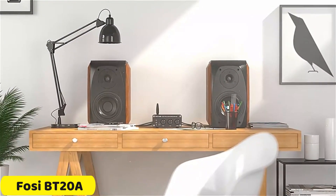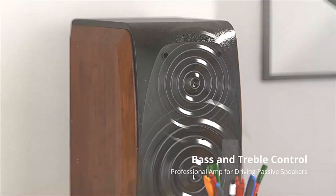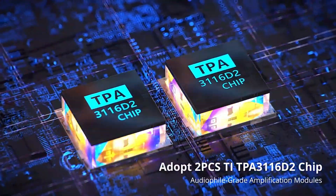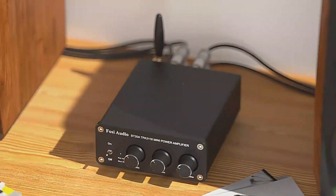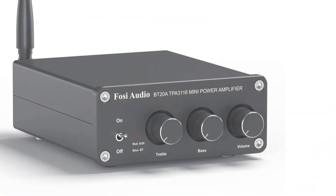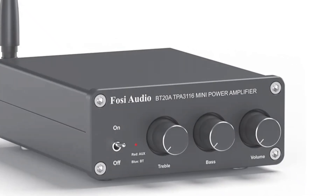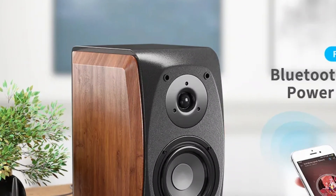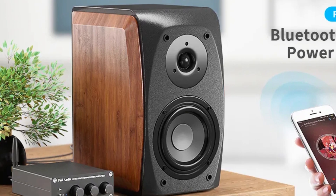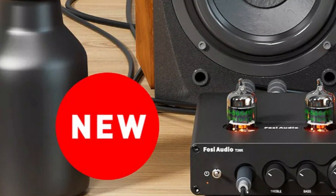Number 3: FOSI BT20A Power Amplifier. The FOSI BT20A Power Amplifier is a compact and versatile device that offers exceptional audio quality. It features dual TPA3116D2 power amplifier chips and dual NE5532 operational amplifiers, providing clear and dynamic sound performance. The amplifier's DC input range is 12 to 24V, making it suitable for various applications. Its terminating impedance supports 2 ohm to 8 ohm, allowing for connection to various speakers. The maximum power output is 100W x 2 at 4 ohm 24V load, ensuring loud, clear, and distortion-free music. The total harmonic distortion (THD) is 0.04%, ensuring a clean and undistorted listening experience.